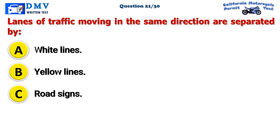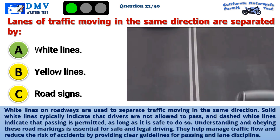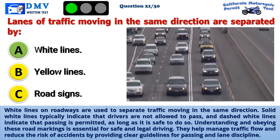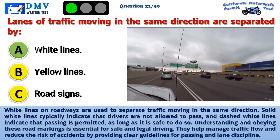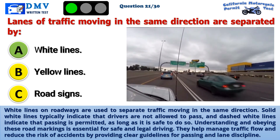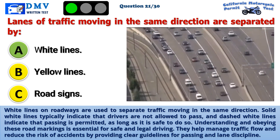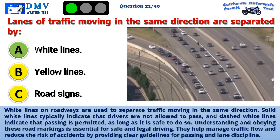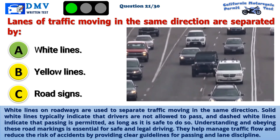The correct answer is A: White lines. White lines on roadways are used to separate traffic moving in the same direction. Solid white lines typically indicate that drivers are not allowed to pass, and dashed white lines indicate that passing is permitted, as long as it is safe to do so. Understanding and obeying these road markings is essential for safe and legal driving. They help manage traffic flow and reduce the risk of accidents by providing clear guidelines for passing and lane discipline.